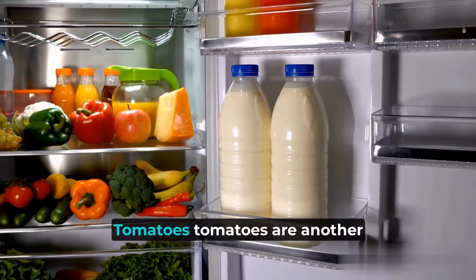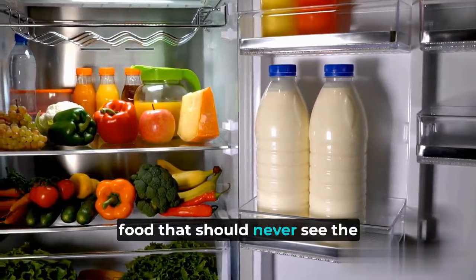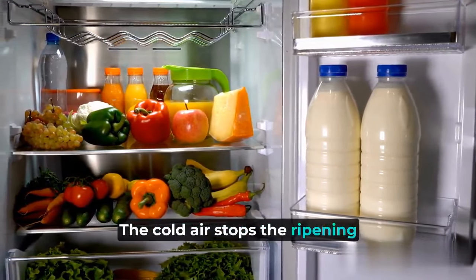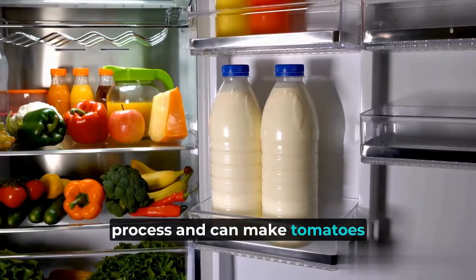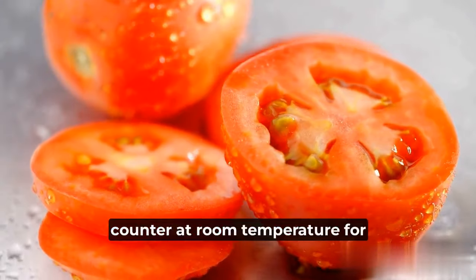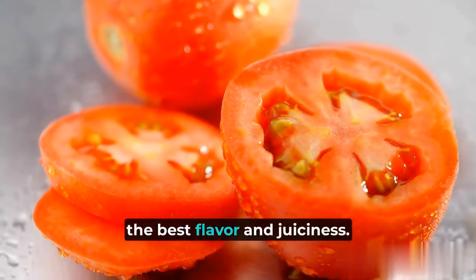2. Tomatoes. Tomatoes are another food that should never see the inside of a refrigerator. The cold air stops the ripening process and can make tomatoes mealy in texture. Keep your tomatoes on the counter at room temperature for the best flavor and juiciness.